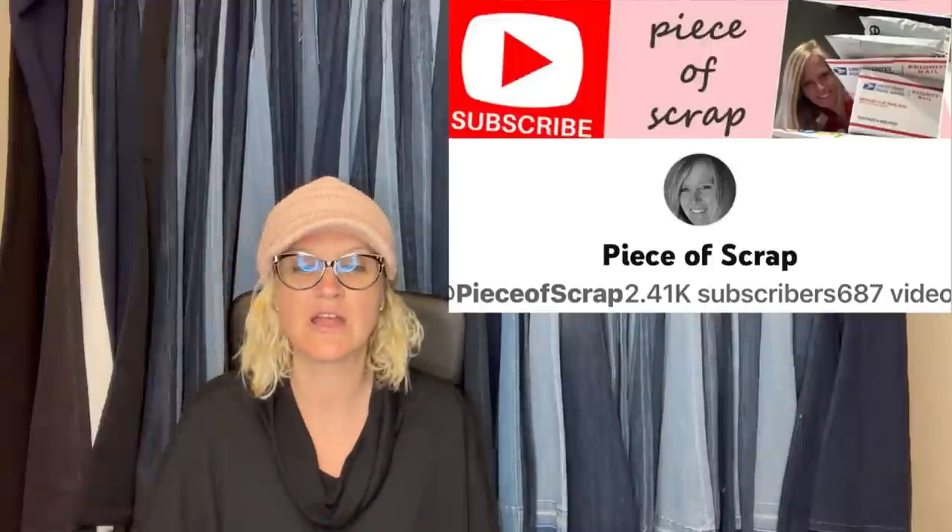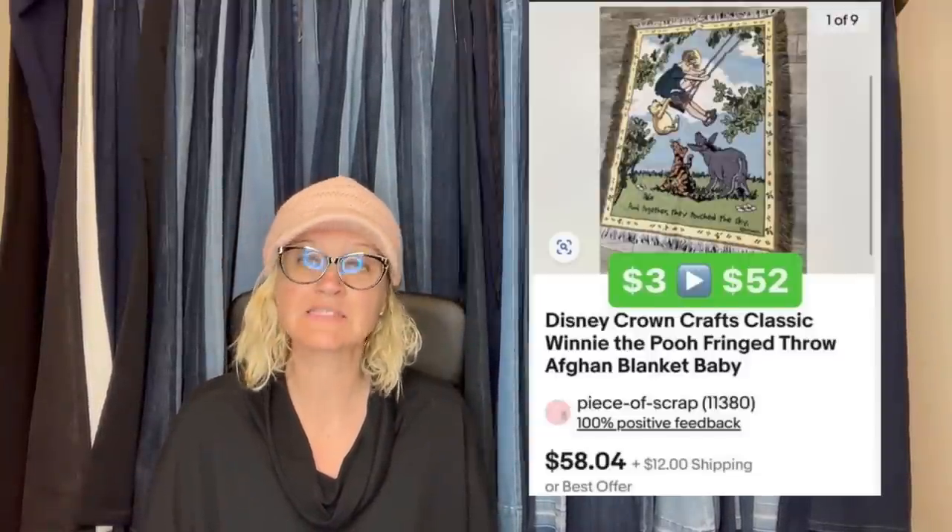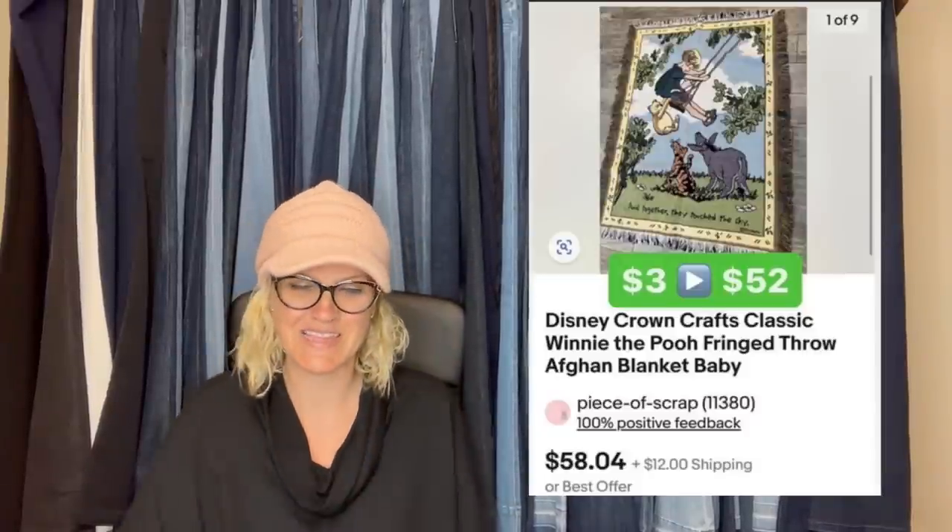This one comes from Bolo Buddies member Piece of Scrap, and this is her YouTube. She paid $3 at the Goodwill and accepted a best offer of $52 shipped. It looks like she took a best offer and the total was $52. Disney Crown Crafts classic Winnie the Pooh fringe throw afghan blanket, baby.